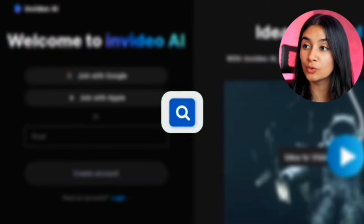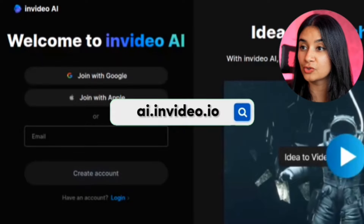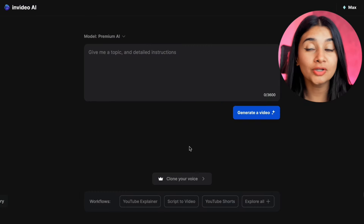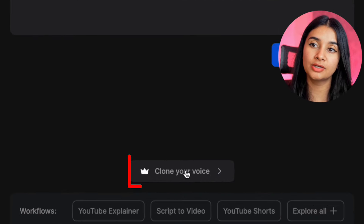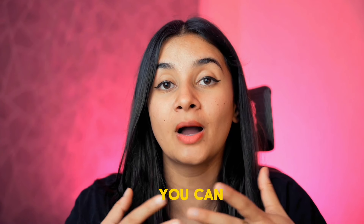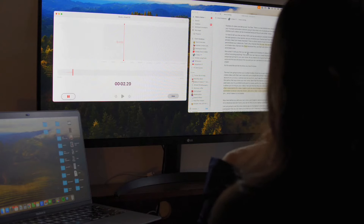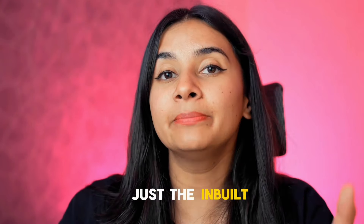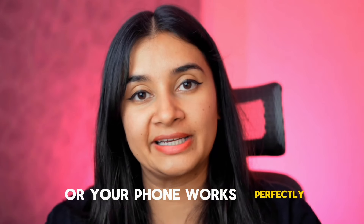Step one is actually creating your AI voice. To do this, head on over to ai.invideo.io and either sign up or sign into your account. Once you're logged in, simply click on the button that says 'clone your voice,' and this will take you to another page where you can upload an audio file of your voice. You don't need a fancy microphone or anything like that — just the built-in mic on your laptop or your phone works perfectly.